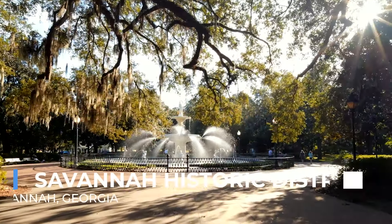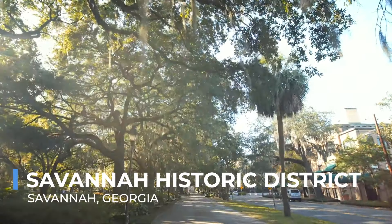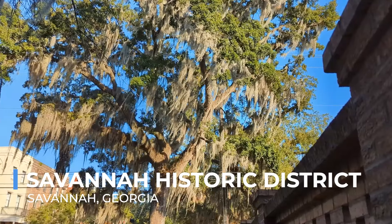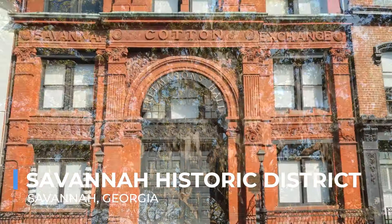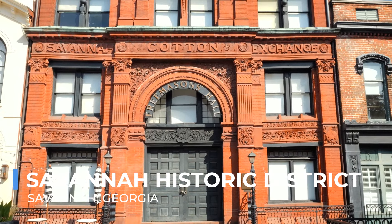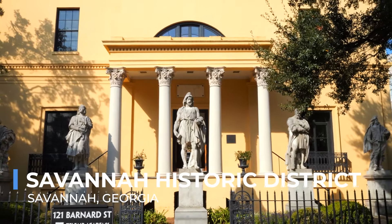The heart of Savannah beats strongest in its historic district, a sprawling area that seamlessly weaves together the past and present. With its 22 park-like squares, each adorned with majestic oak trees and moss, the district feels like a living museum. The architecture here tells tales of times gone by, from colonial homes to Gothic churches, each building preserving a piece of history.